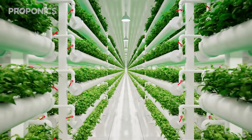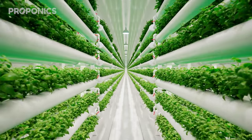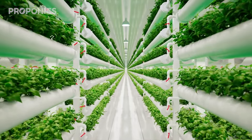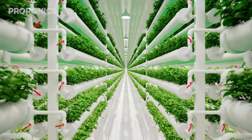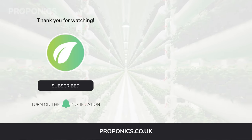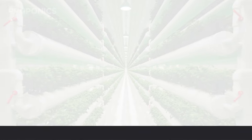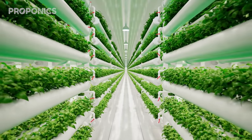If you liked what you just saw, go ahead and click the link in the description to find a full detailed article on this video's topic. If you learned something new today, hit that like button and let us know down in the comments below. Don't forget to subscribe for more hydroponics educational content, and visit proponics.co.uk for in-depth articles on all things grow. Smarter with Proponics — and until next time, happy growing!